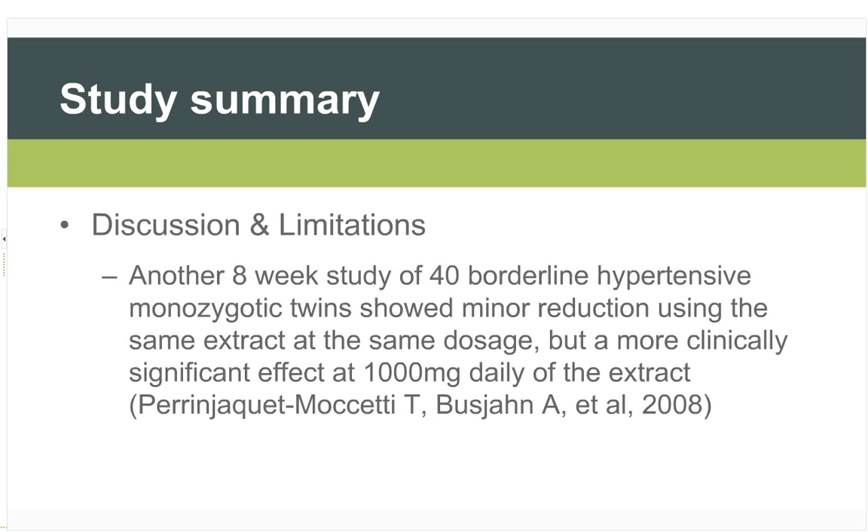Another eight-week study using exactly the same extract at the same dosage, looking at 40 borderline hypertensive monozygotic twins, showed only a minor reduction in blood pressure. However, when the dosage was increased to 1,000 mg daily of the extract — giving approximately 200 mg of oleuropein daily — it showed a more clinically significant effect.